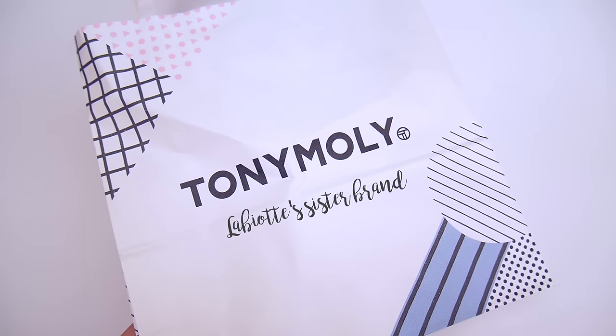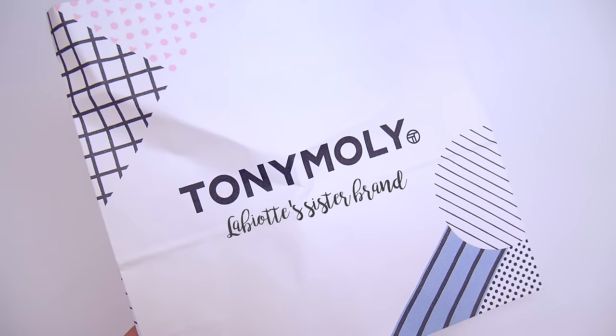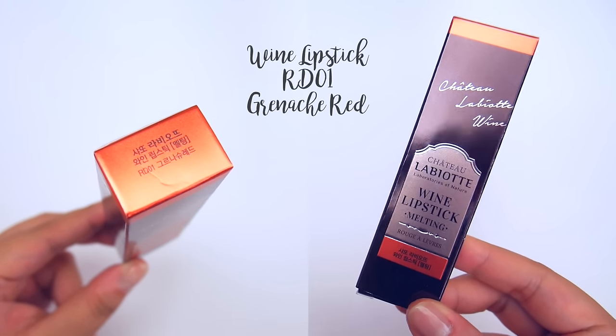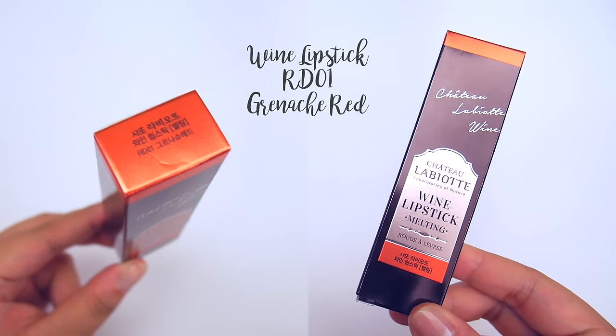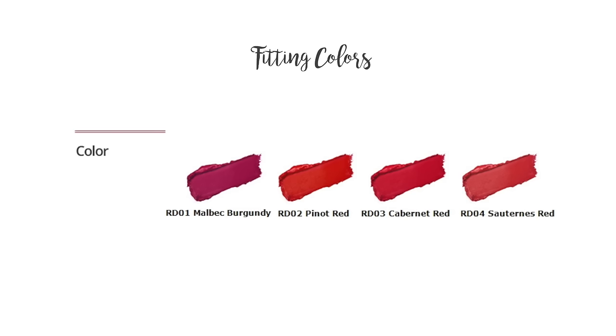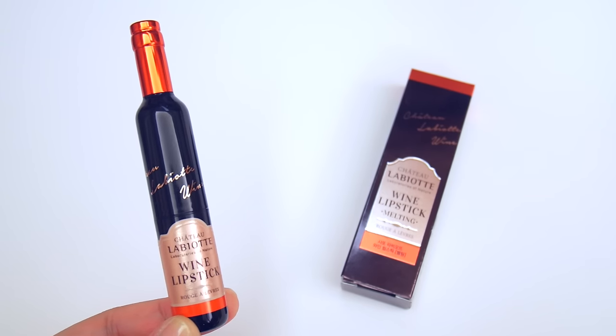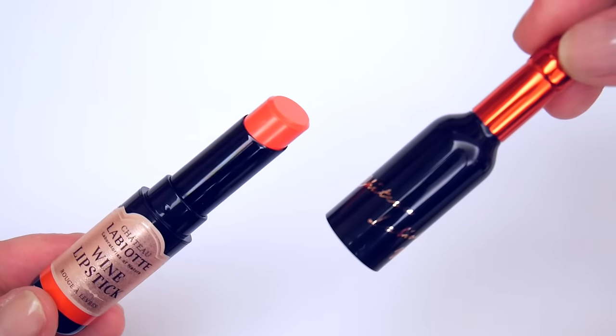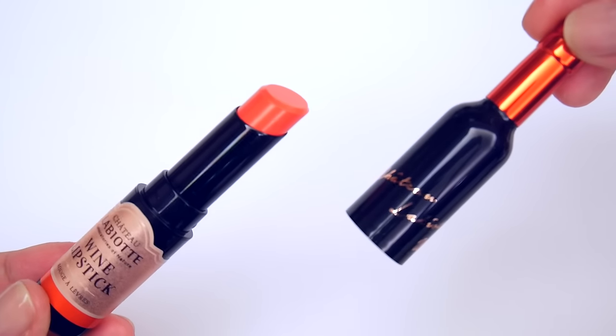The rest of the products I'll be showing in this video are all from Tony Moly. Although I had quite a few lip tints already, of course I had to buy a lipstick as well. This is the Wine Lipstick Melting in RD01 Grenache Red. Compared to the lip tints, the lipstick comes in many more different colors, separated into the melting line and the fitting line. Mine is in melting, which is supposed to provide a more moisturizing texture with vivid yet dewy colors, while the fitting line is more of a matte finish.